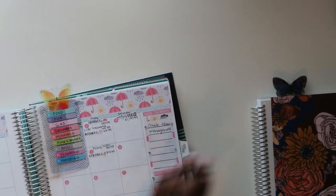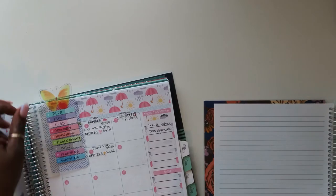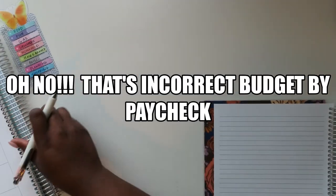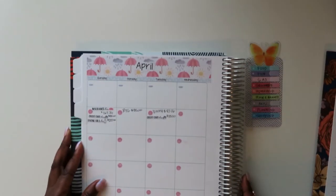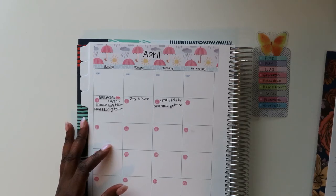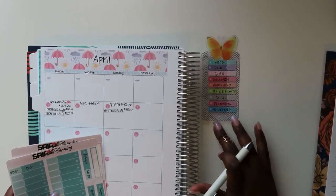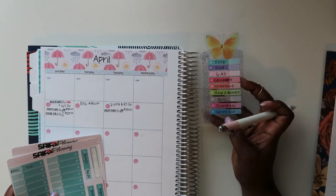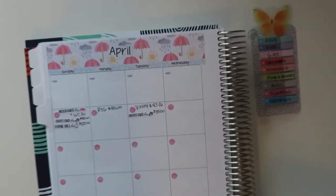I'm going to use my Erin Condren as my guide, so I'll have that off to the side and go ahead and open this up. Before we start on that weekly check-in, I need to lay down the things I have purchased using my cash envelopes. I do have my key right here — with my butterfly, because I love butterflies. I'm going to do my best to make this a quick video.